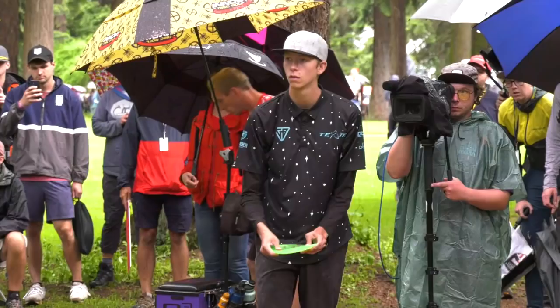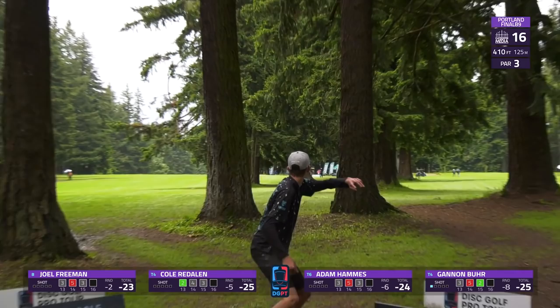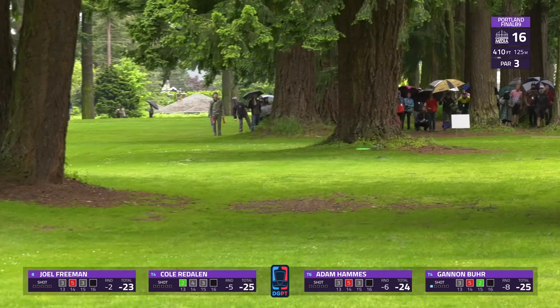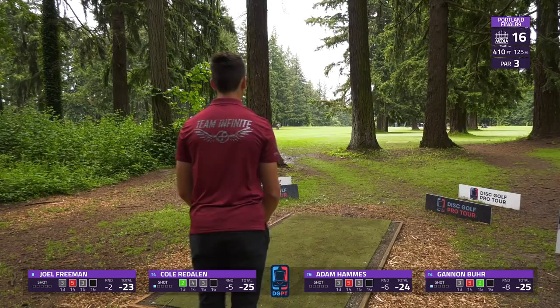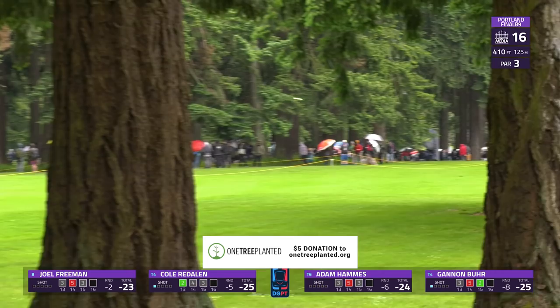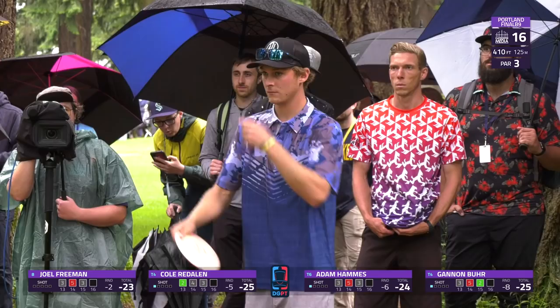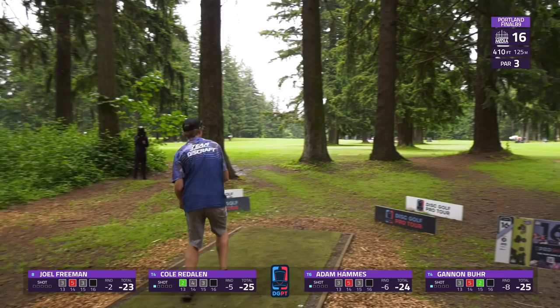As we get to hole 16 — kind of a choose-your-own-adventure hole as you have several gaps to choose from off the tee, the left gap probably being the biggest one. This is a 410-foot par three with no mandos and no OB to really worry about. Gannon chooses to take the smallest gap going right up the gut — just didn't quite have the height to get all the way into circle one but will have a lengthy bid at it. A little early from Cole going up the center as well, but still makes a crazy amount of forward progress considering how early he hit a tree — shows you how much zip he had on it. Adam looking to go wide right.